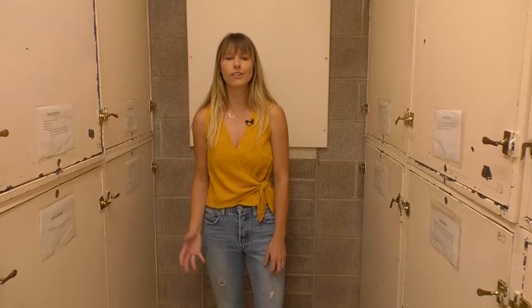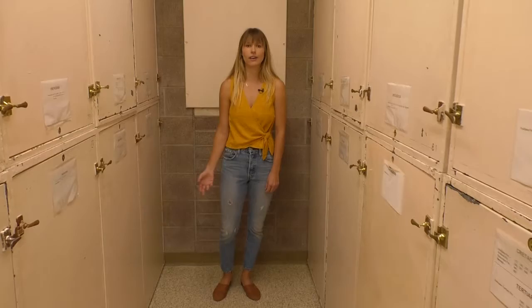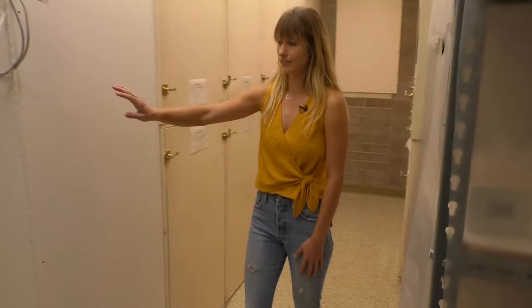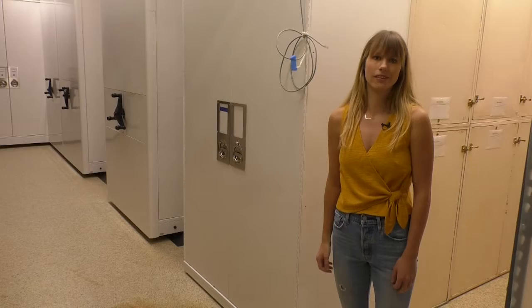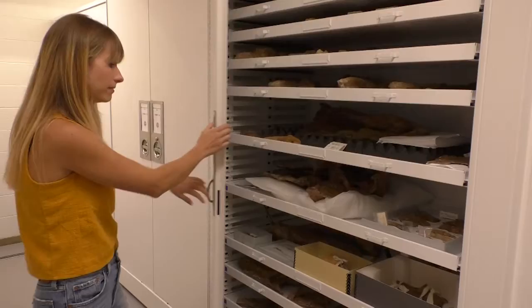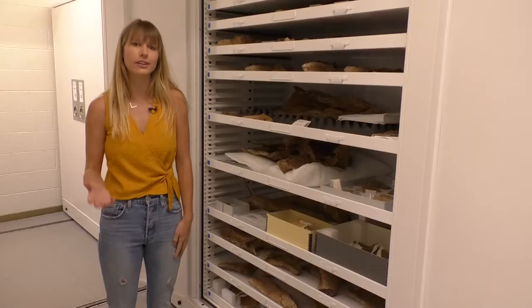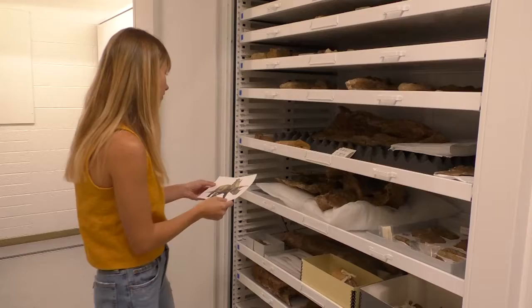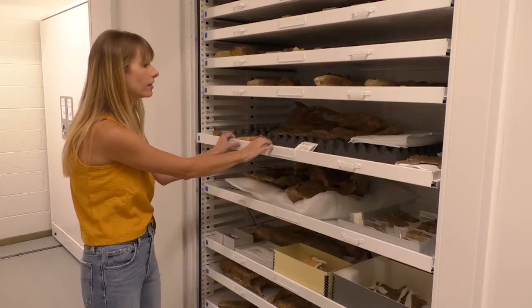Now we're going to move farther back in time in the collections to the Cretaceous period. Here we are further back in our collections and you can see some of our museum cabinets. We're in the middle of an Institute of Museum and Library Services grant where we just purchased new Delta Design cases to upgrade our storage conditions. In this cabinet we have a dinosaur called Pentaceratops — it's related to Triceratops, with horns and a big frill behind the head. It's called Pentaceratops because it has five horns rather than three, with two extra cheek horns. We have most of the skull preserved, but it's in a number of different pieces.